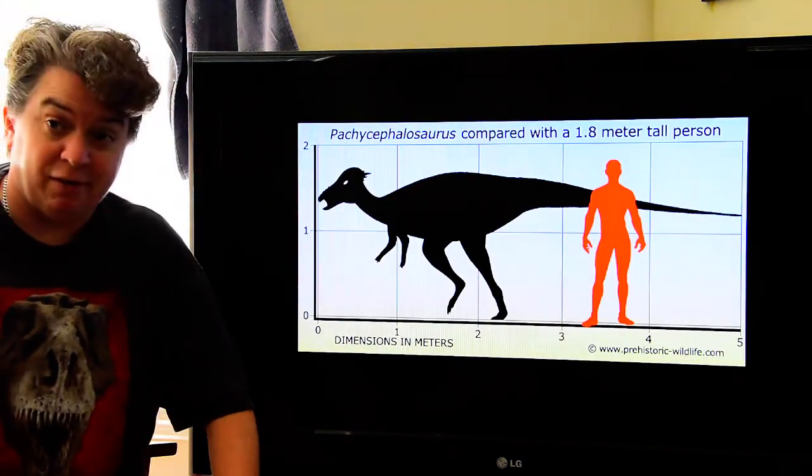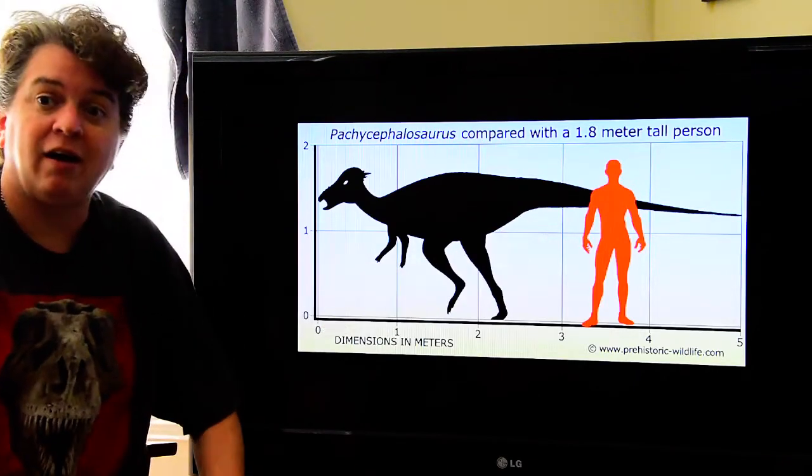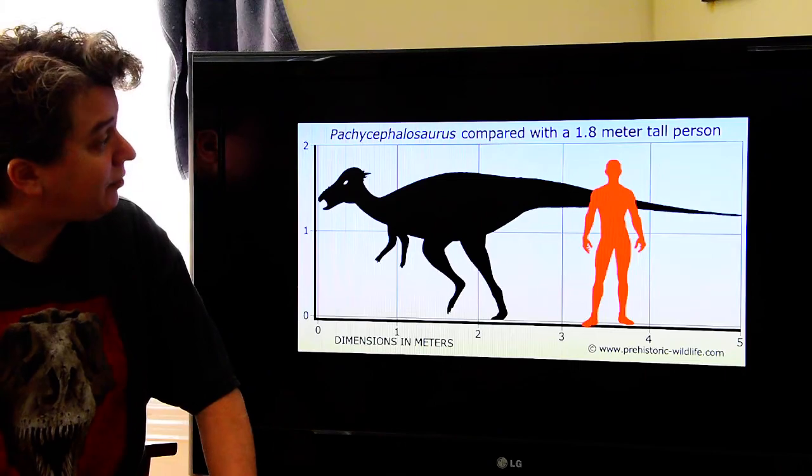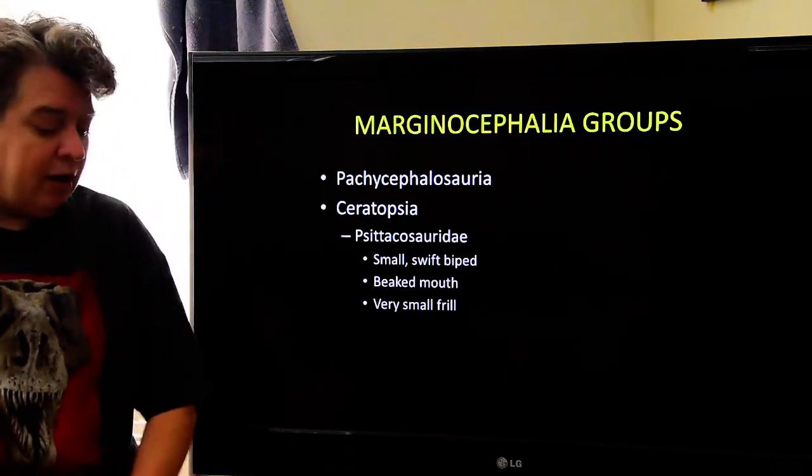This is one of the types of pachycephalosaurus — that happens to be Pachycephalosaurus. There you can have an idea of just how big they could get.